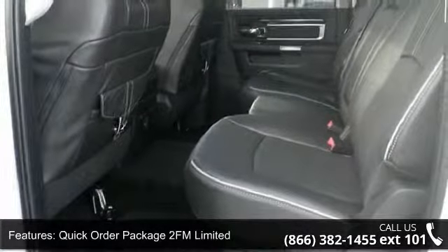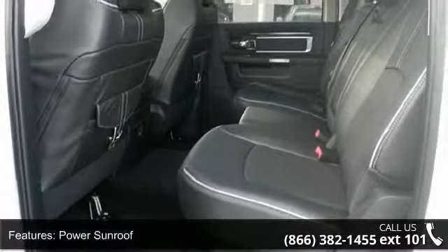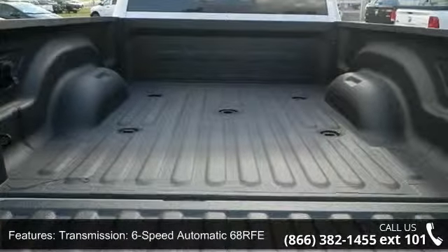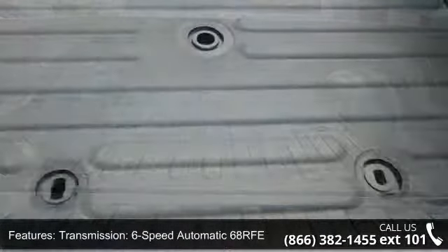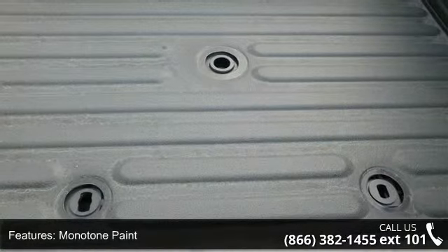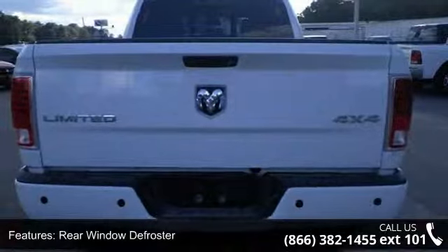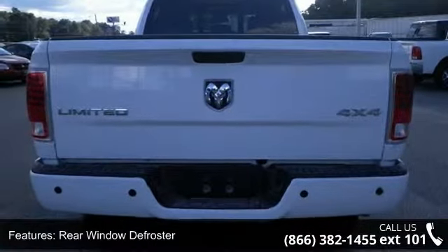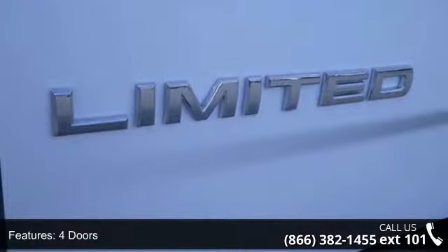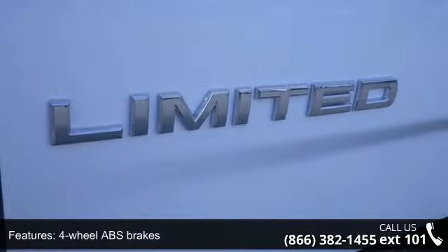Some of the top features included with this vehicle are: engine — 6.7 Cummins turbo diesel, quick order package 2 Fathoms Limited, power sunroof, transmission — 6-speed automatic 68 RFE, monotone paint, rear window defroster, 4 doors, 4-wheel ABS brakes, 6.7-liter in-line 6-cylinder engine, and 8-way power adjustable driver's seat.